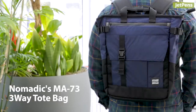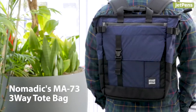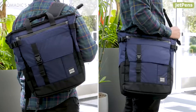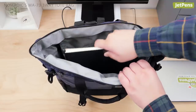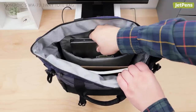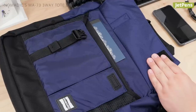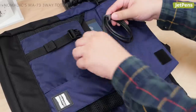Backpacks. The Nomadix MA-73 3-Way Tote Bag is the perfect commuter bag. It functions as an all-in-one backpack, shoulder bag, and tote. The main compartment, which fits A4 notebooks and a 14-inch laptop, is padded for extra protection. Cushioned front pockets hold smaller important items such as phones or chargers.